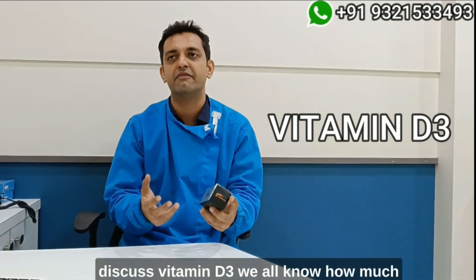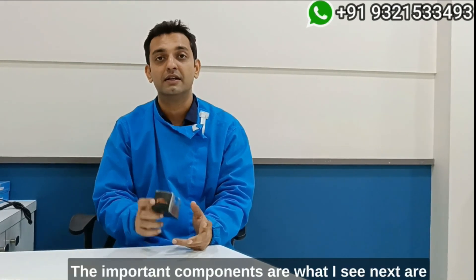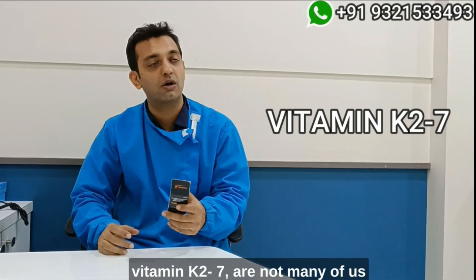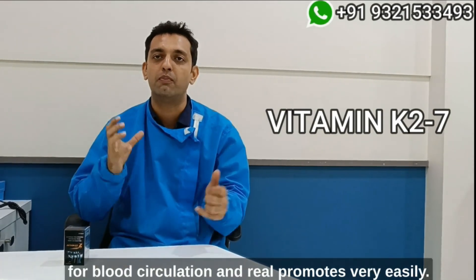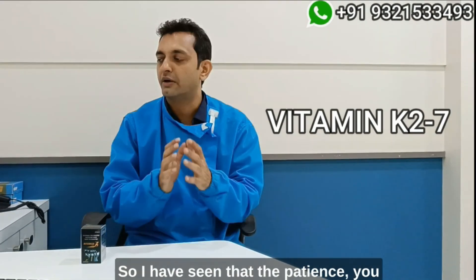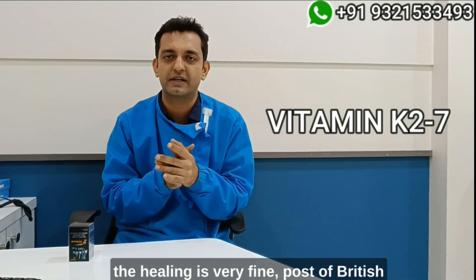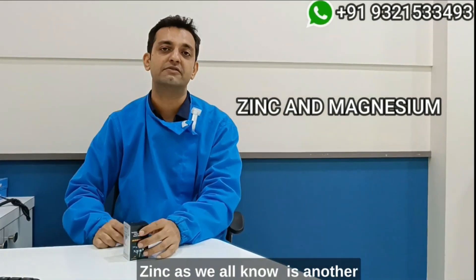Next it contains vitamin B3 — we all know how important it is for bone healing. The important component I see next is vitamin K2-7. Not many of us know that vitamin K2-7 helps in good blood circulation and really promotes very good healing. I've seen that in patients where you've done traumatic surgeries, the healing is very fine and post-operative swelling is less.